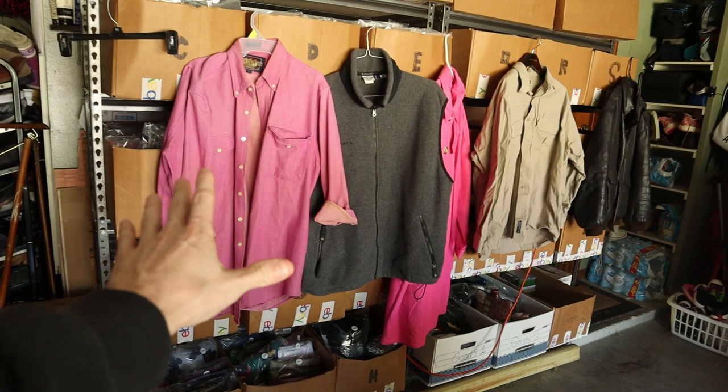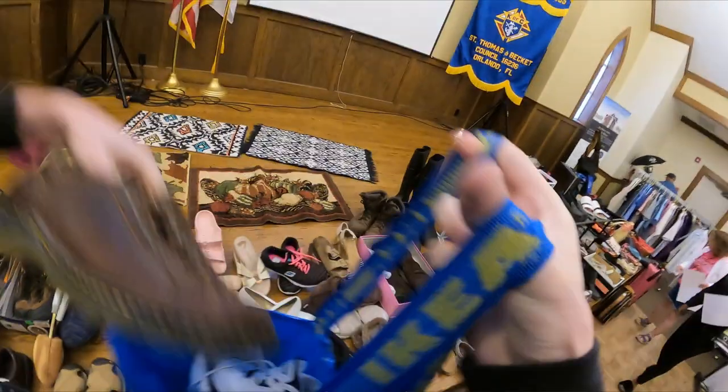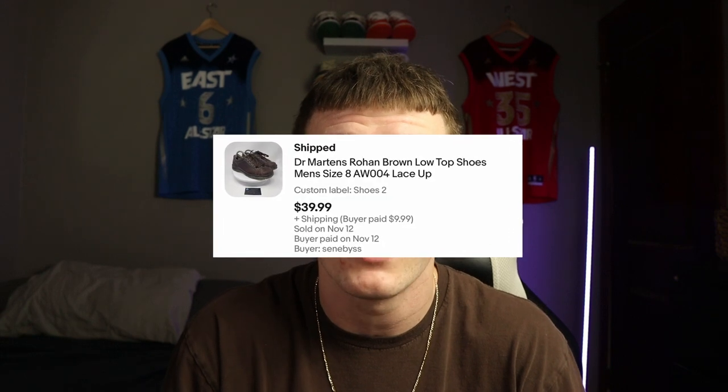Other than that, I think we scored pretty well at the sale considering we only paid $31. I'll take it. Once again, I found another church rummage sale, and of course the prices were unbelievable. Most of the brands and items I picked up I already knew were going to sell on eBay. For example, I found those Doc Martens — I already sold them for $40, and I believe I got them for like $3. $3 in, $40 out. You cannot beat that.